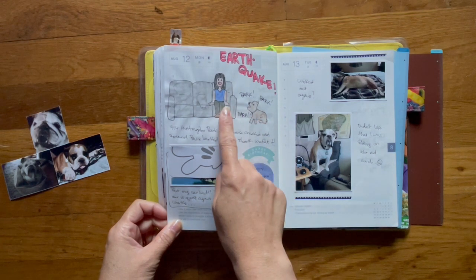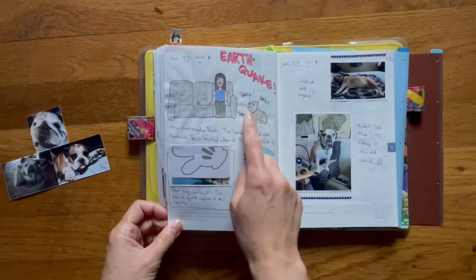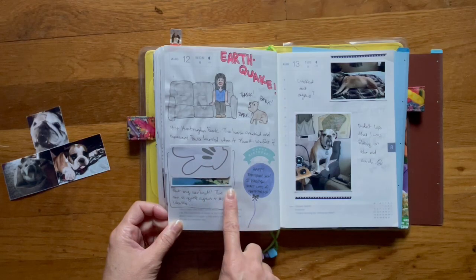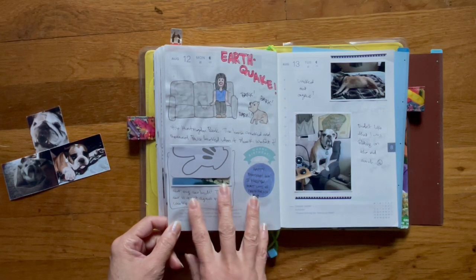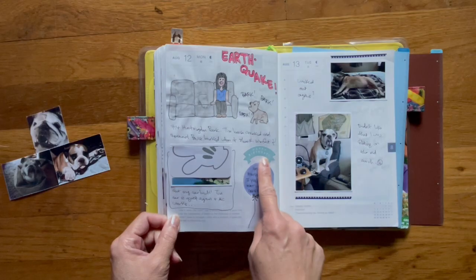I decided to draw this in — I'm not good with side profiles so this was the best I could do for Bruce. It was also the same day we picked up my car, which I was happy about. And it was also my best friend's birthday, but she passed away two years ago, so that's what this is.